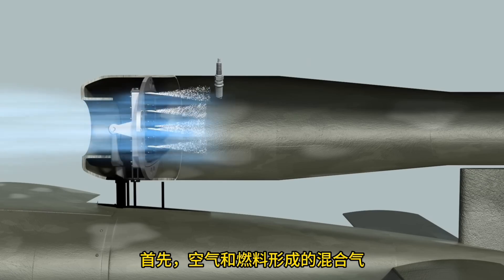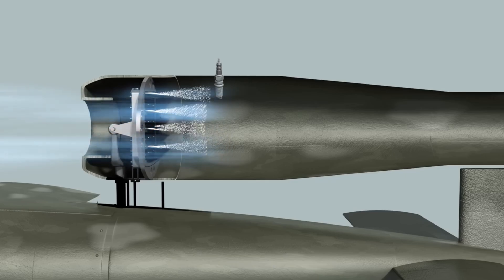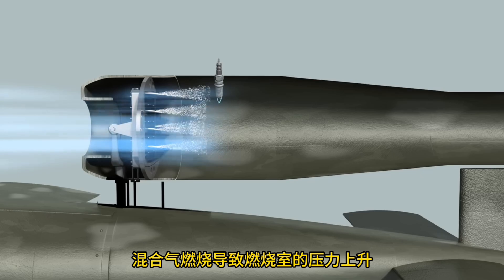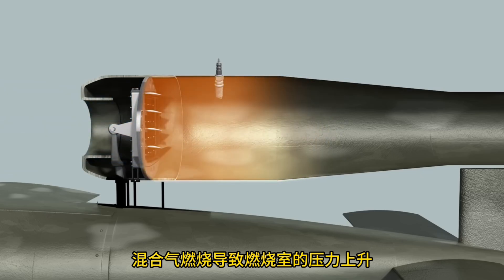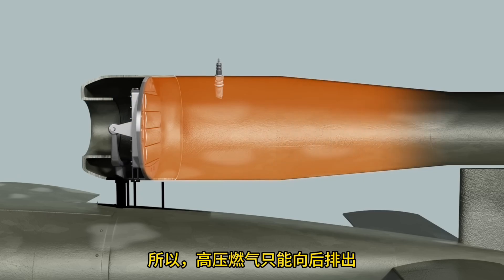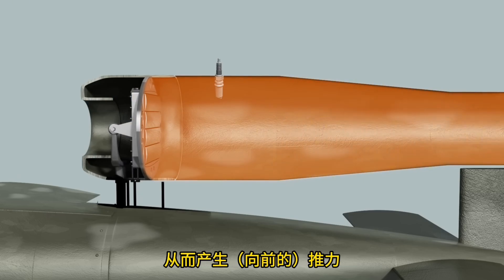First, air and fuel enter the combustion chamber through the air intake. A spark plug is used to ignite the mixed gas. When the pressure in the combustion chamber rises due to the explosion, the valve closes. Then the exhaust gas is expelled outward, generating thrust.